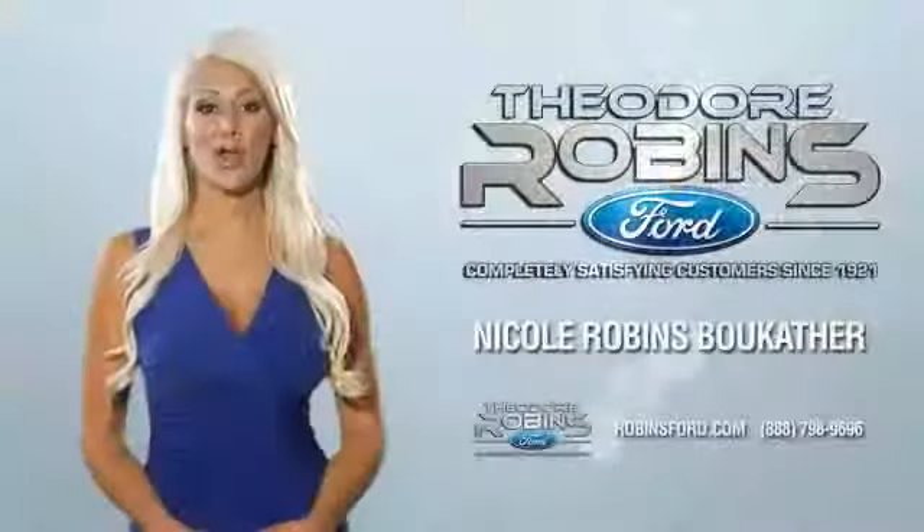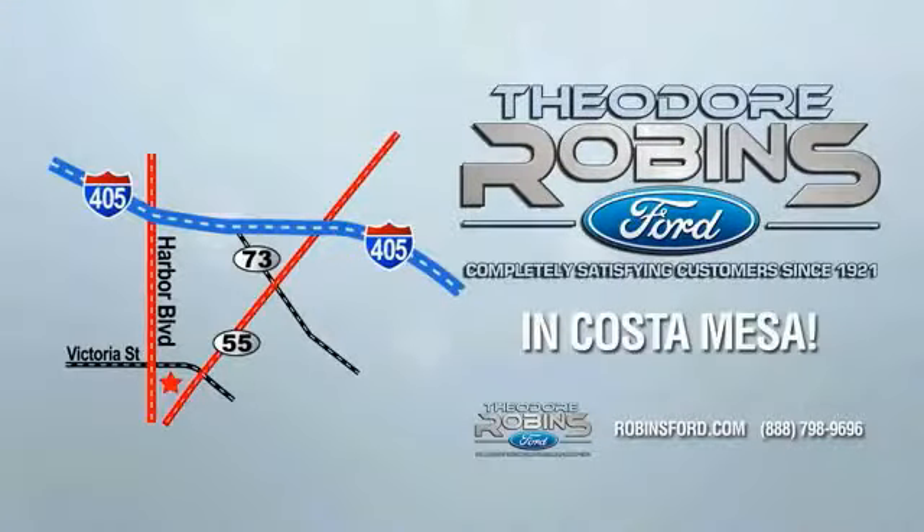This is the time to experience the difference. Theodore Robbins Ford on Harbor Blvd in Costa Mesa.